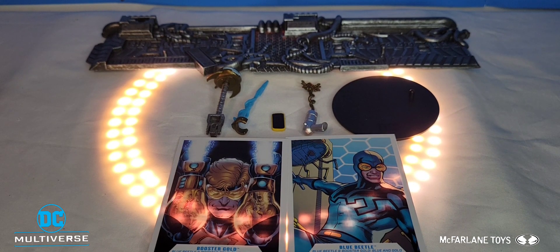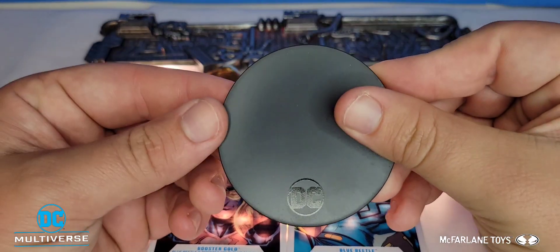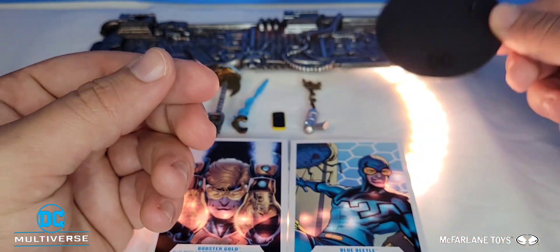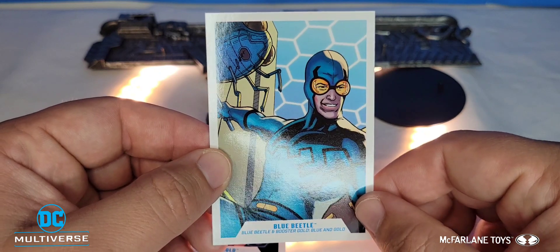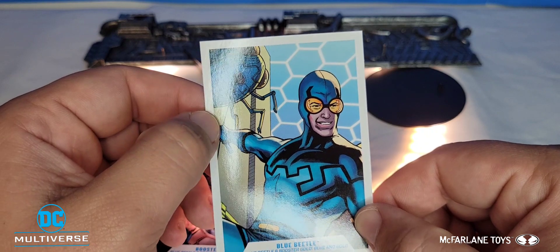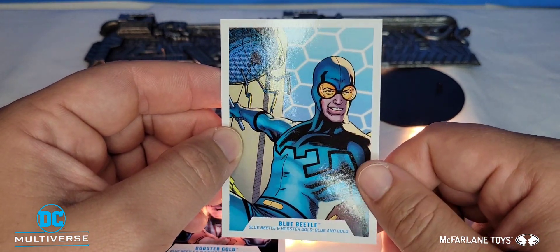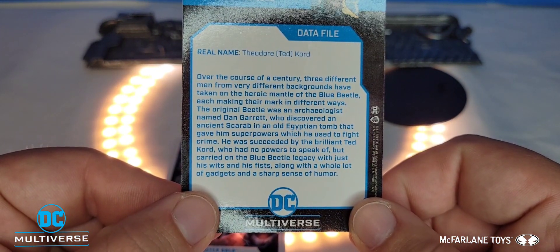In terms of accessories, starting off is the standard McFarlane base — they both come with one, but I'll only show one since it's the same thing with DC stamped on the front and a foot peg on the side. For the trading card, we have Blue Beetle with a comic image showing him with his little beetle-type vehicle. We have Blue Beetle looking absolutely amazing from his comic image, and on the back is his read-up if you want to pause and read it.